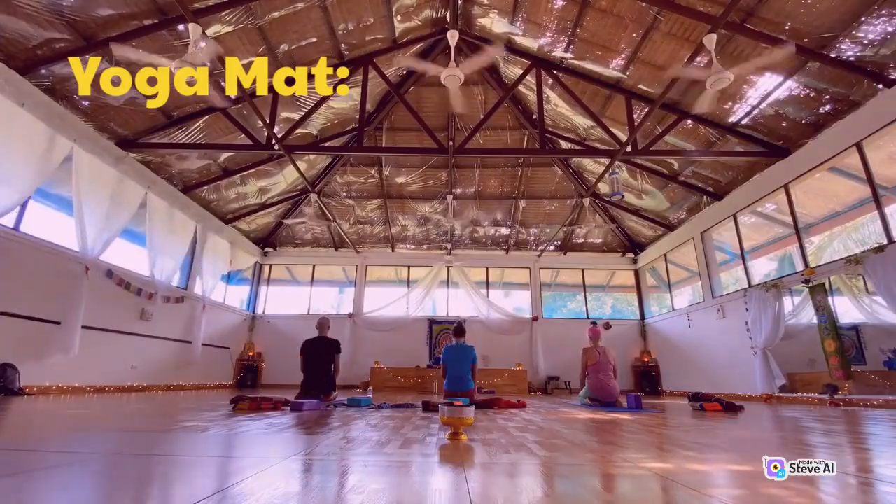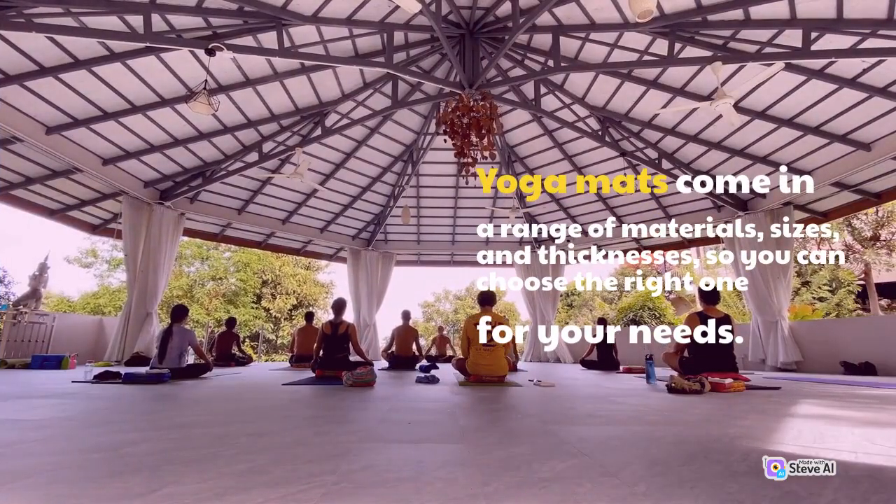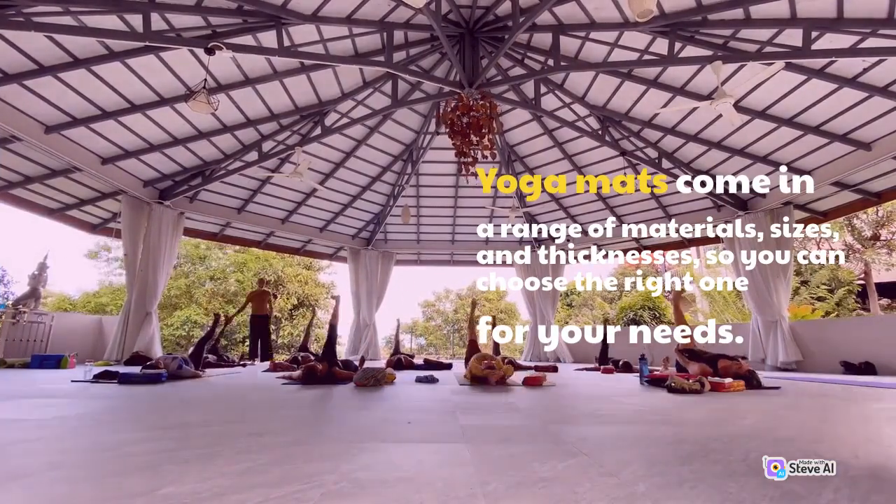Yoga Mat. Yoga mats come in a range of materials, sizes, and thicknesses, so you can choose the right one for your needs.